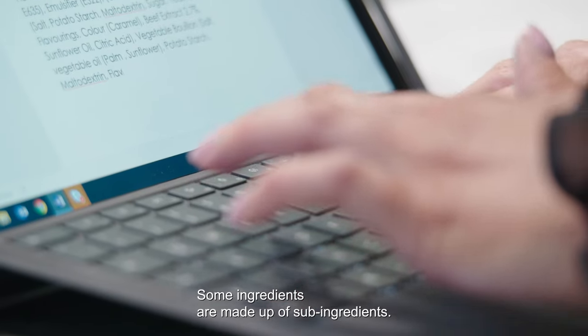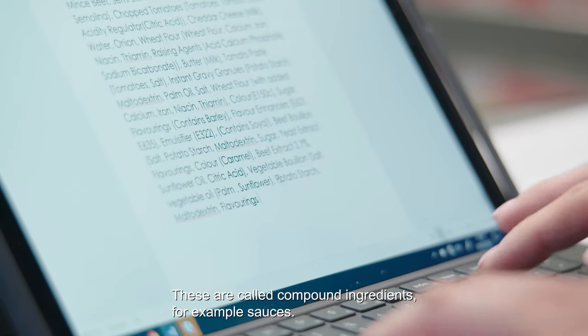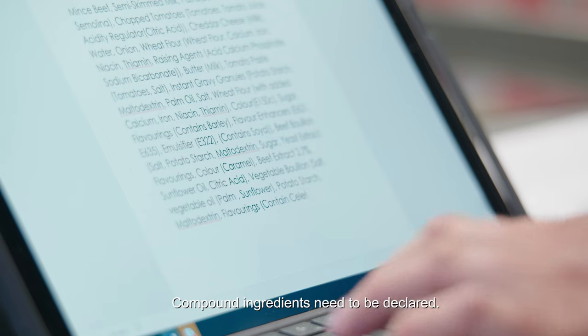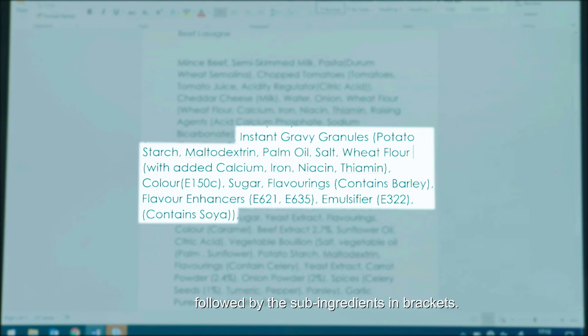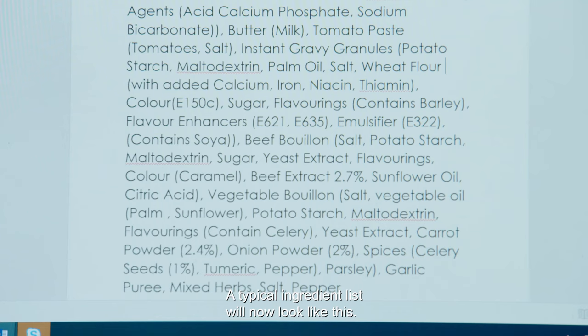Some ingredients are made up of sub-ingredients. These are called compound ingredients — for example, sauces. Compound ingredients need to be declared. This is usually done by declaring the compound ingredient followed by the sub-ingredients in brackets. A typical ingredient list will now look like this.